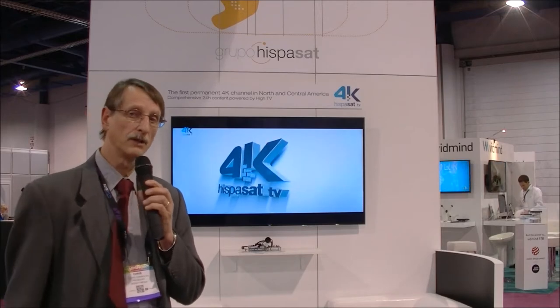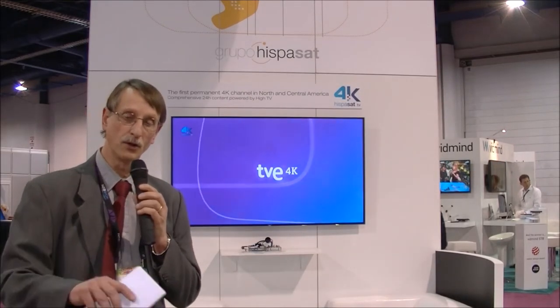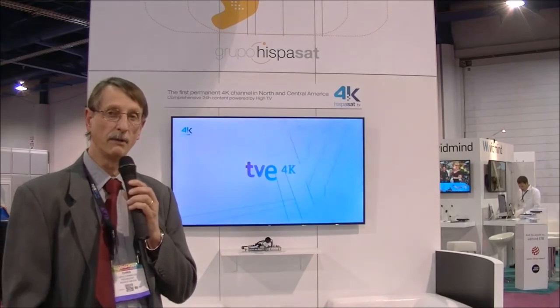They've actually been trialing the same content in various countries in Europe, and now it's going to be available on another one of their satellites that sits on the equator, but has good coverage over all of the U.S. market and Mexico and Central America.